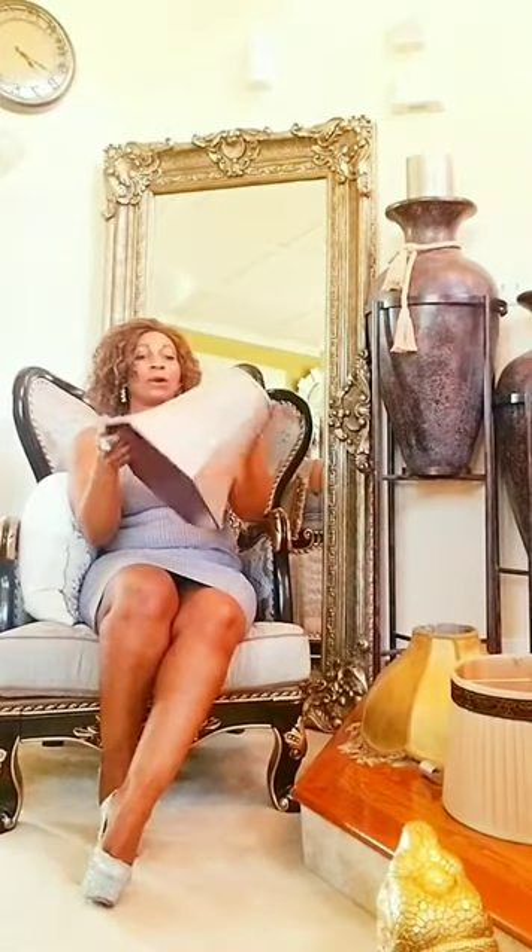Lampshades come in different colors, different textures, and different sizes. You have big ones, you have small ones, and they also come in different materials — like this one is pleated and it just looks different.